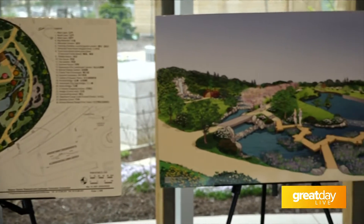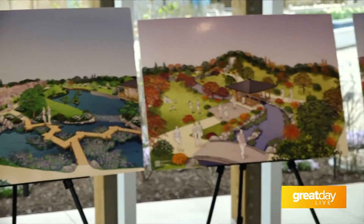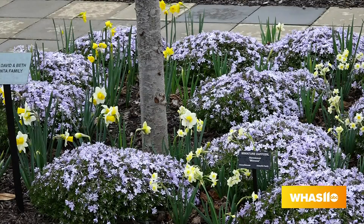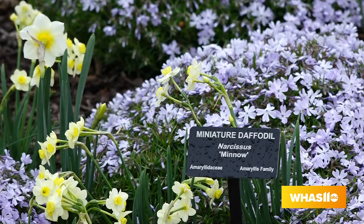We've only developed about five acres of the 23 acre total, but we are open to the community and as you can see, lots of beautiful flowers coming up this spring. Open Wednesday through Sunday with free admission.